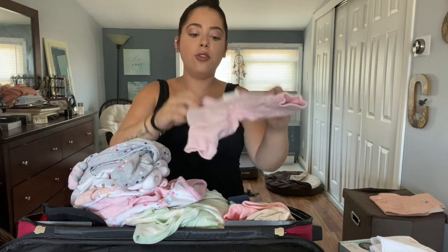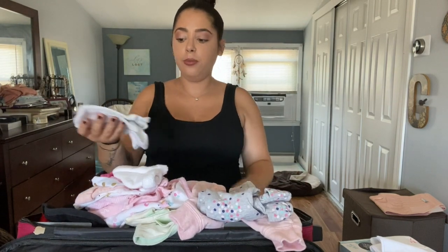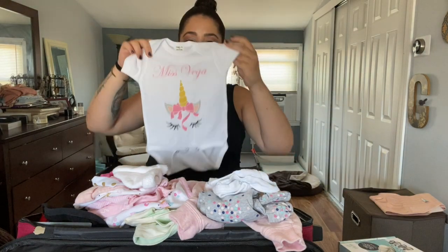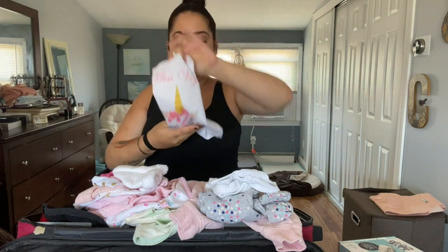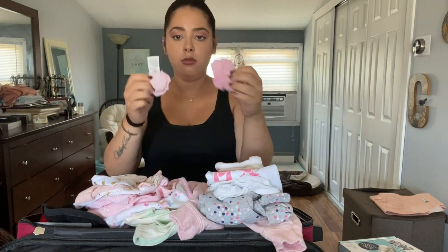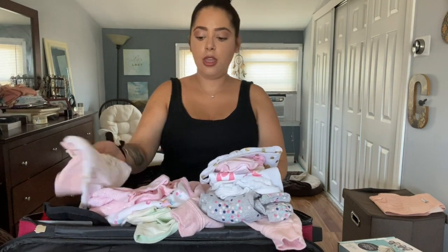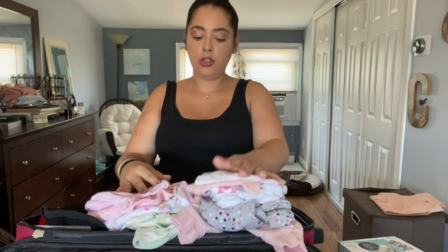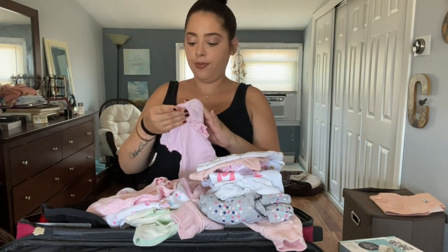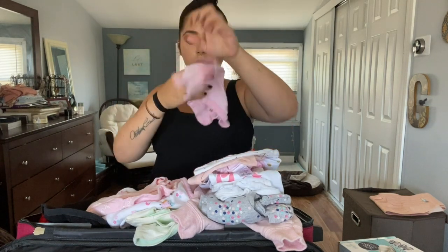Here I packed a few different outfits just in case — I don't know how big she's going to be when she comes home. I have a newborn outfit, a plain onesie in zero to three months. I thought it looked super tiny because this other outfit is also zero to three months — look how big this thing is. A pair of socks for her — I put two pairs just in case — little mittens, a headband to go with her outfit, and two hats because they said it's cold in there. I have one long sleeve newborn and one short sleeve newborn for her.